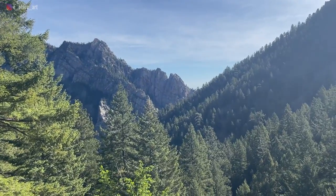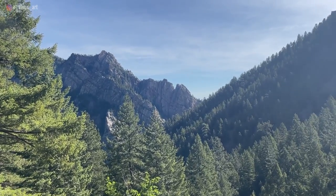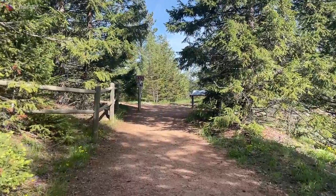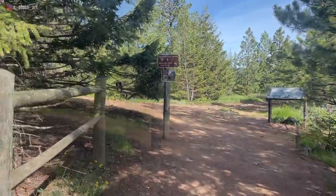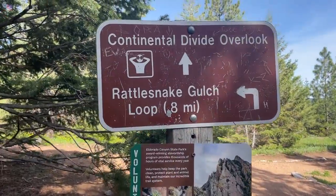Here's another gorgeous composition. Look at the light streaking across the trees. Oh man. I'm almost there — it says up here, Continental Divide Overlook, and we're almost there. Woohoo!